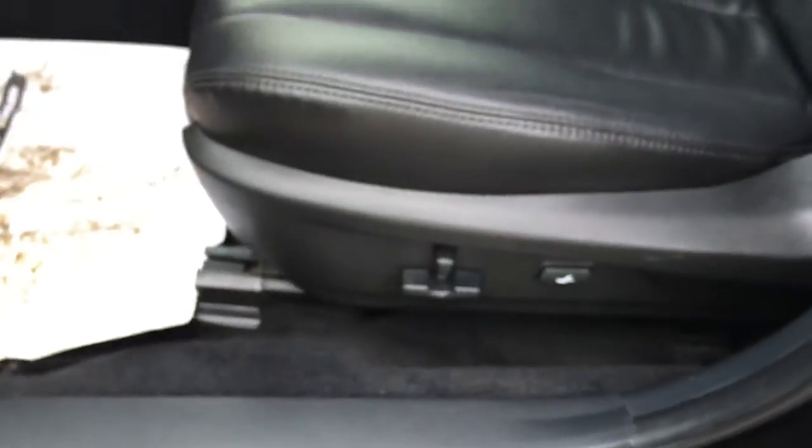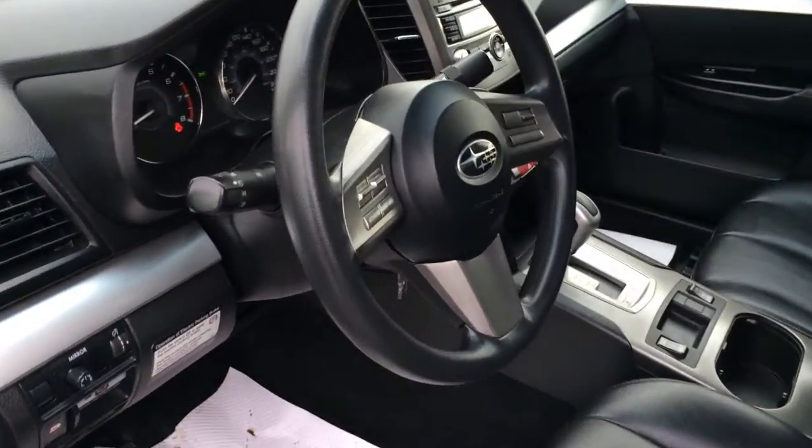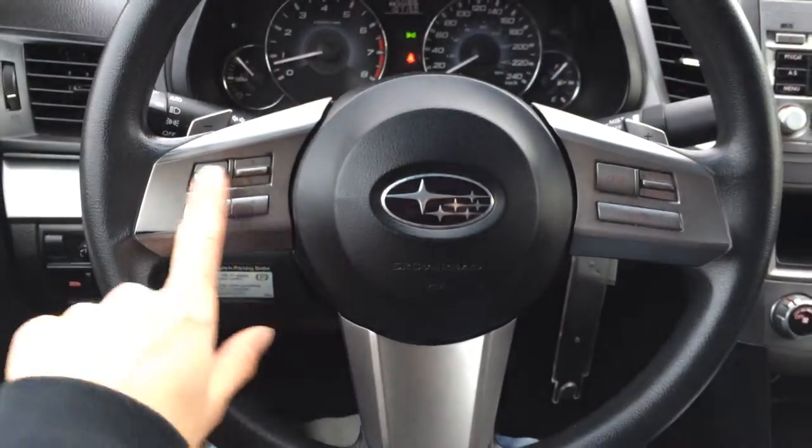Power adjustable driver seat with lumbar support. Passenger has a slider bar and recline lever. They both have adjustable headrests. This is a tilt and telescopic steering wheel with paddle shifters, as well as cruise control and audio controls.